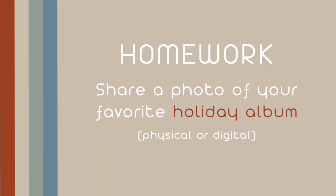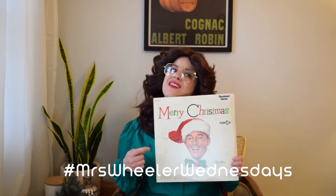Homework this week: we would like you to share your favorite holiday album with us. It doesn't have to be vinyl or even a physical copy — it could certainly be digital or whatever you're listening to on music these days. Don't forget to tag us and use the hashtag so we can give you a grade. And that concludes this week's lesson of Mrs. Wheeler Wednesdays. Say bye bye!